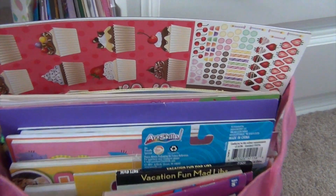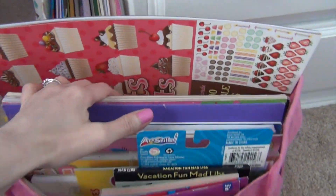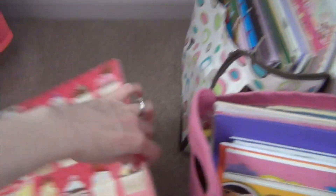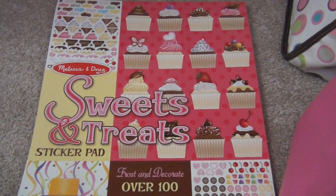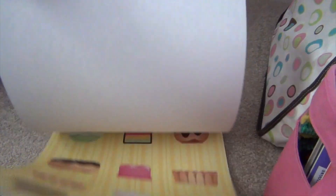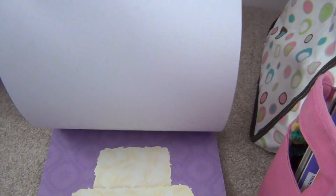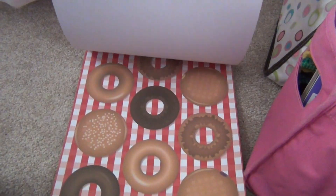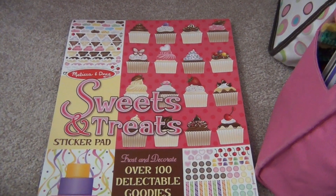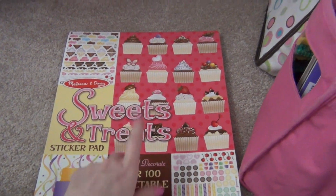One of the new things I got this year - each girl has one - I wish it wasn't quite so large, but it's the Melissa and Doug Sweet Treats sticker pad. They really like these books where you have all the different stickers and then you can decorate. This one happens to be cakes, donuts, and cupcakes. It's got all kinds of stickers - over a hundred stickers it says - so each girl has one of these.